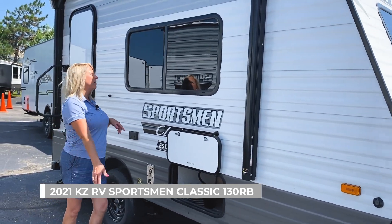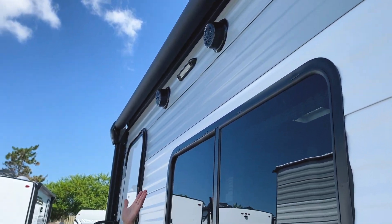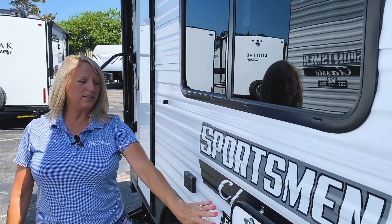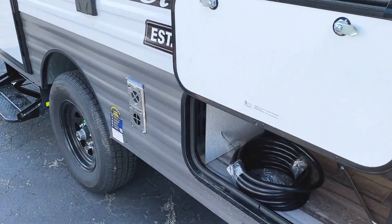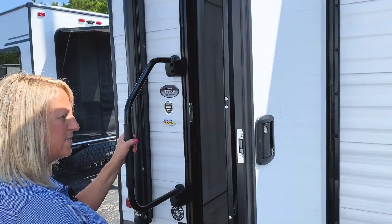Outside you've got a beautiful full-length awning, two speakers with the LED light for outside entertainment, and some storage here. Over here before we go in, we've got a beautiful grab handle which makes it nice and easy.